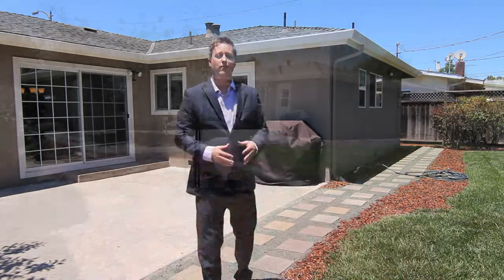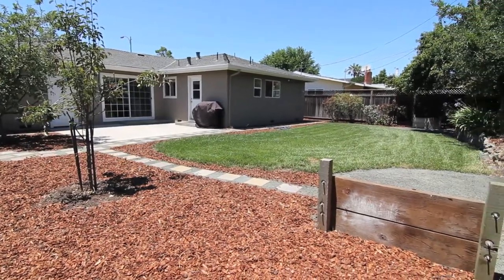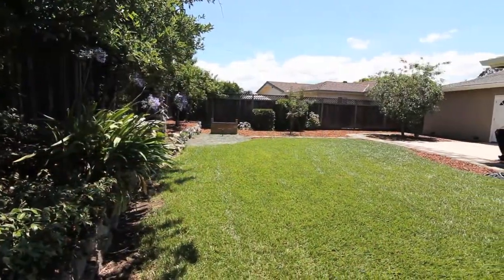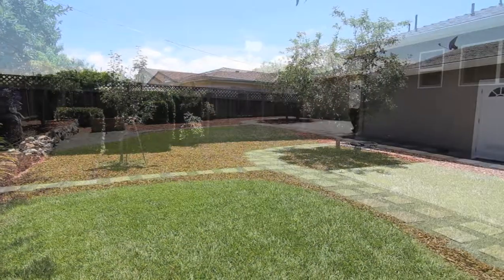To top off this fantastic home, we've got a truly amazing backyard. It's well-sized, has a large lawn area, fruit-bearing trees, and it's great for entertaining with a large patio area and some horseshoe pits for those family competitions.